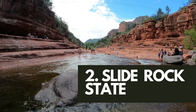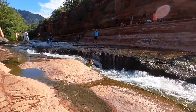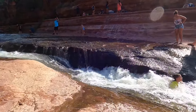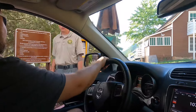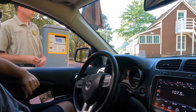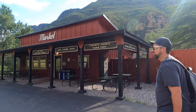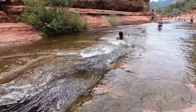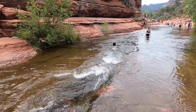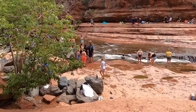Number two on our list is Slide Rock State Park. This place was so amazing and we highly recommend coming in the summer to enjoy the natural water slide that flows through the park. The gate opened at 8am and we arrived right after that, finding the parking lot and the creek weren't very crowded at all. We walked a short way down to the creek where we enjoyed sliding, walking, and swimming for a couple of hours. By about 11am the place was packed and full of people.